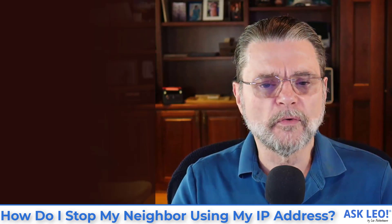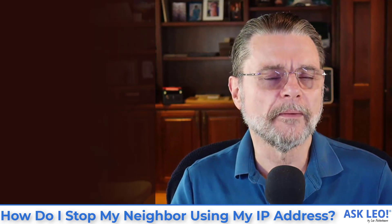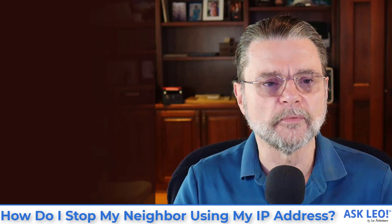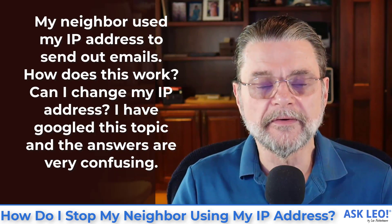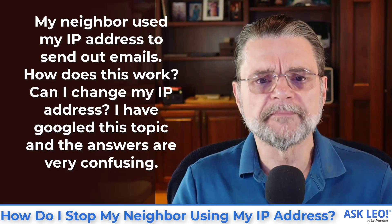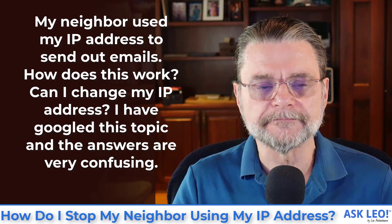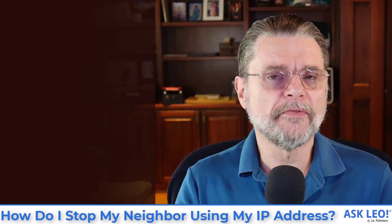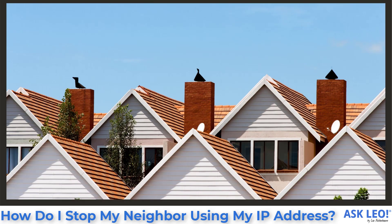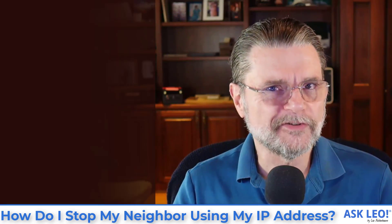Let's get right into the question, because it actually has what I will call a bit of a misunderstanding about how things work. The question is: my neighbor used my IP address to send out emails. How does this work? Can I change my IP address? I have Googled this topic and the answers are very confusing. Honestly, it depends on how they got your IP address, and in fact whether it's really yours at all. There are a couple of things that could potentially be going on here. Let's look at each one.